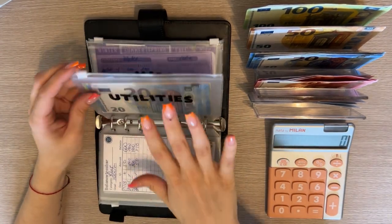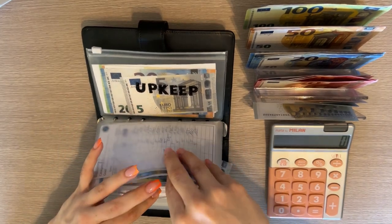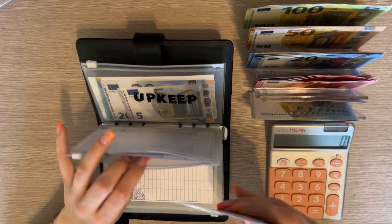Utilities is not going to get anything. Miscellaneous is going to get a five — stuffing that in — so it's 25 and 30.